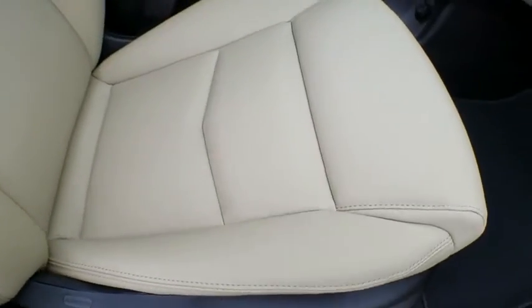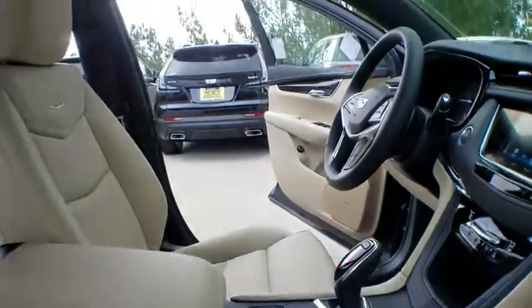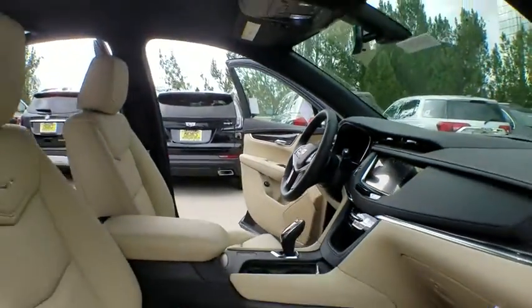Adjustable steering wheel, power steering, floor mats, four-wheel disc brakes, aluminum wheels, cruise control, keyless start, rear defrost.